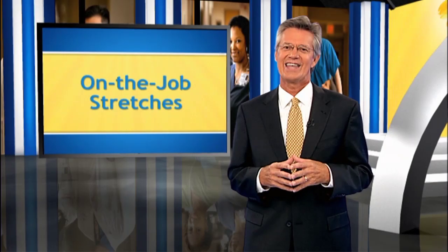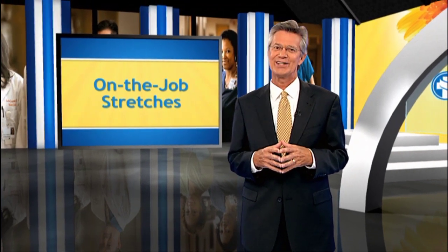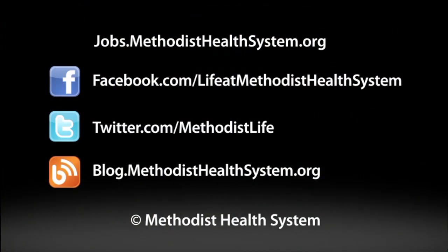Just a short one to two minute mini stretch break, or muscle minute as I like to call it, is beneficial and can help to keep you feeling fresh and flexible. Thanks, Karen. Remember to take a break as you go through your work day. You work really hard and you deserve it. Methodist Health System — it's a place where careers shine bright. To learn how you can be a part of Methodist, please visit jobs.methodisthealthsystem.org.